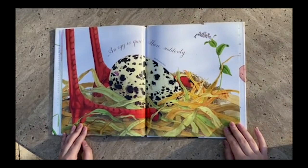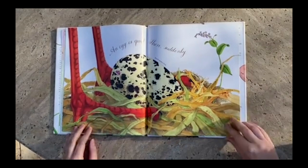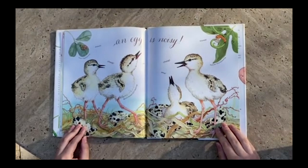An egg is quiet. Then suddenly — oh, what's happening here? I see a little crack right there. Whoa, an egg is noisy. Cheep, cheep, peep, peep.